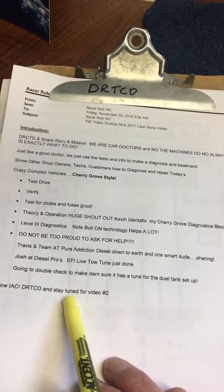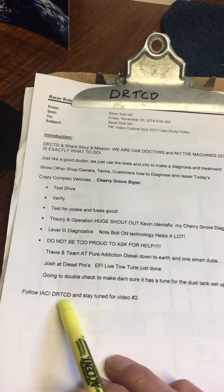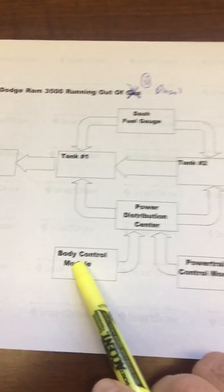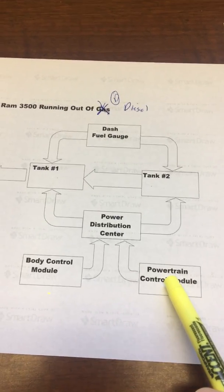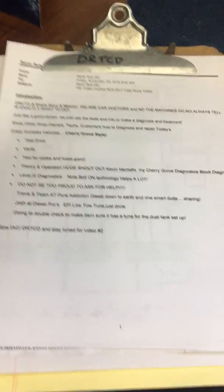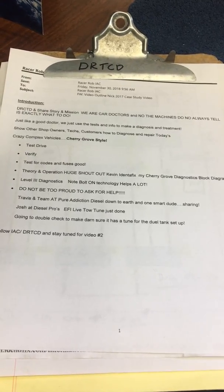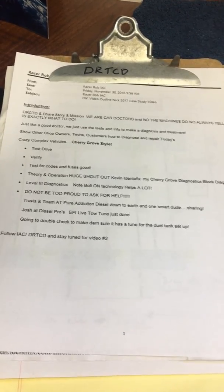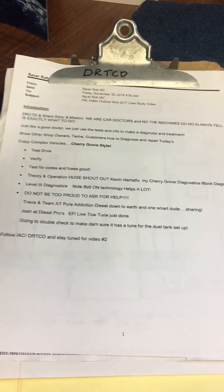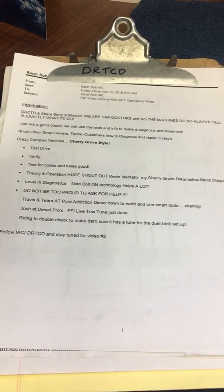Stay tuned for more from Dr. Rob the Car Doctor at Integrity Auto Care for round number two, to find out why the body control module is not speaking up and why the powertrain control module is sending the wrong signal. I hope you enjoyed this. I'm passionate about helping out shop owners and techs and automotive in general, because we all got to work together to fix these crazy complex cars. Once again, Dr. Rob the Car Doctor, a.k.a. Racer Rob, at Integrity Auto Care in Hillsboro, Oregon — over and out. Stay tuned for video number two. Take care.